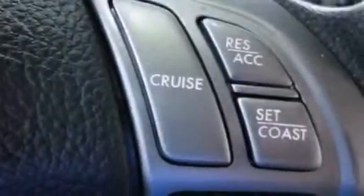The following features are also included: a power driver's seat, cruise control, an auto-dimming rearview mirror, and a premium audio system.